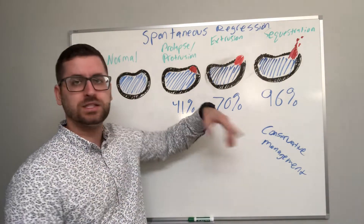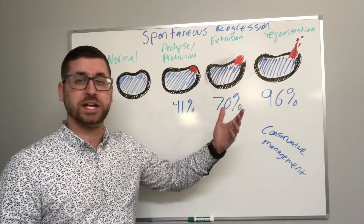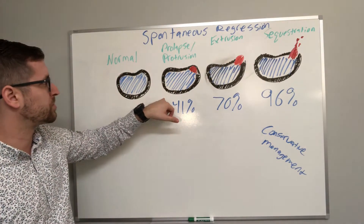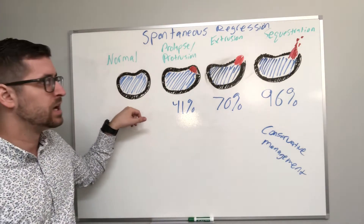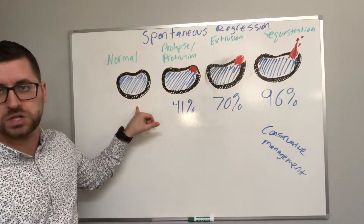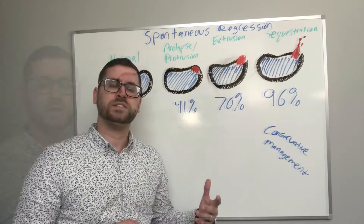In my last video I talked about the difference between the different types of disc herniations — chiefly disc sequestrations, extrusions, protrusion or prolapse, and then just a normal disc. This is the most clinically advanced stage, and this is generally less severe.